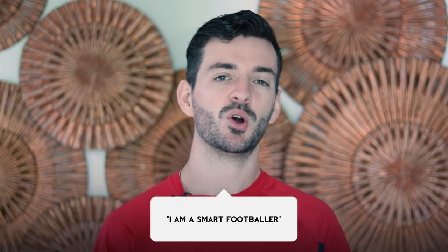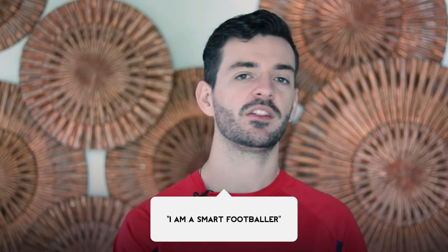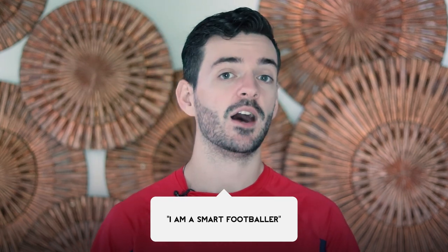In the comments put: I am a smart footballer. Make sure you align to that and you're doing the things we go over in this video to become that more and more. Now let's get into number four.